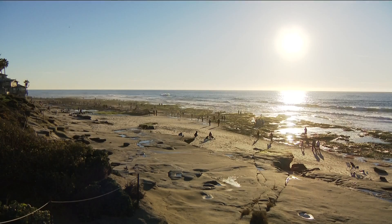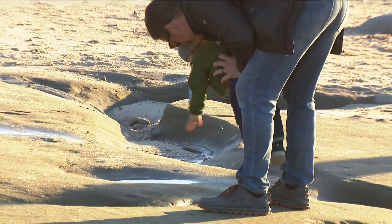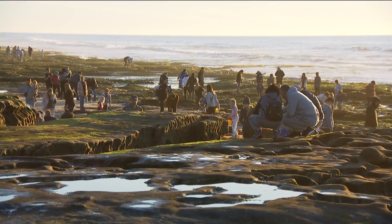These really low tides will stick around a couple more days and then dip again for the next King Tide event on February 9th and 10th. In La Jolla, this is Anna Laurel for CBS8.